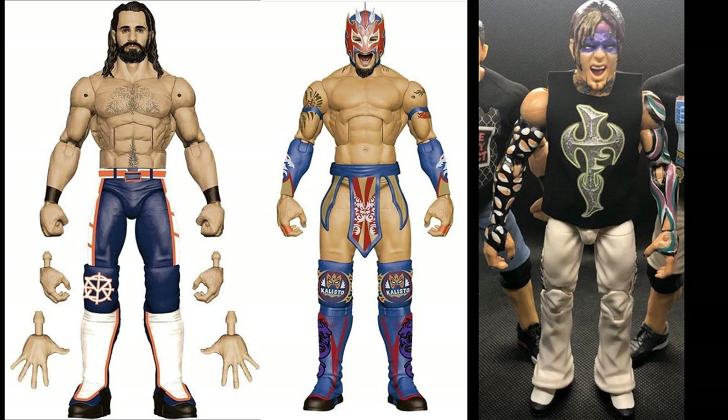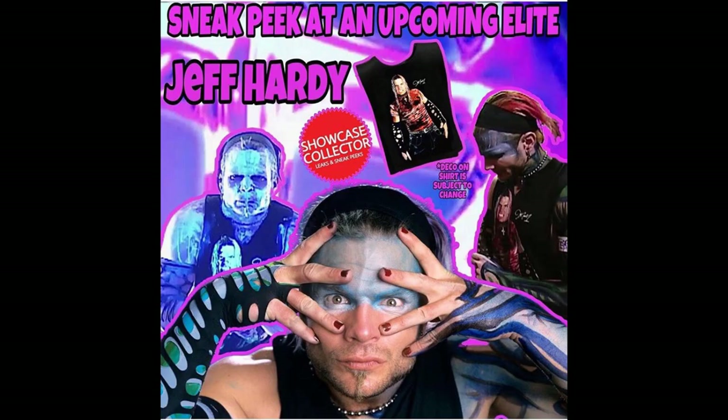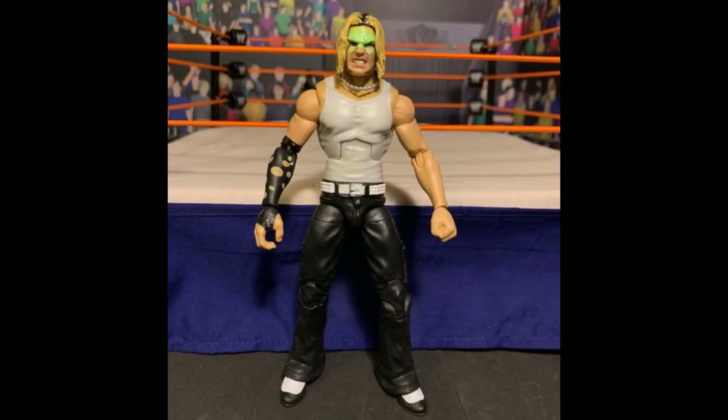That pretty much does it for WWE Elite Series 75 — we now know Jeff Hardy is going to be a 2002 look. There's actually one more custom I wanted to show: a custom Elite Jeff Hardy based on his 2002 match with The Undertaker, made by Fall Superstar on the WWE Action Figure Forums. It's similar to the singles Jeff Hardy look in 2002 and it looks great.